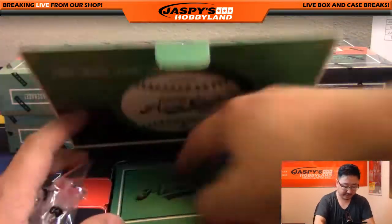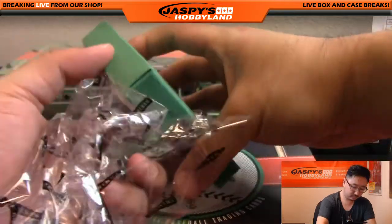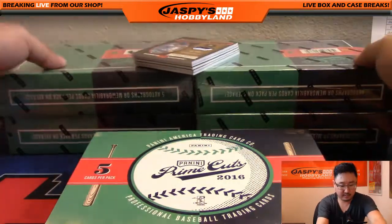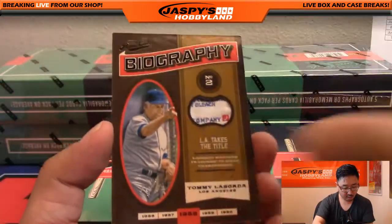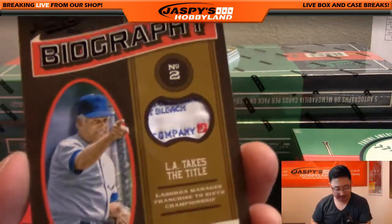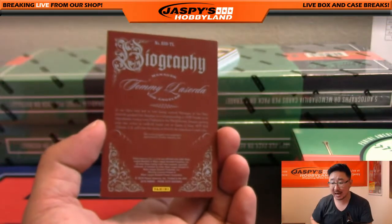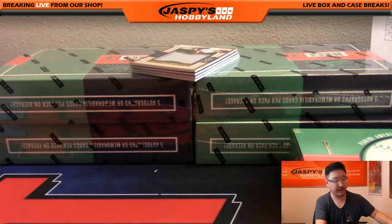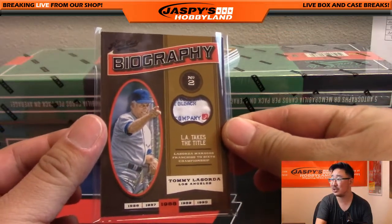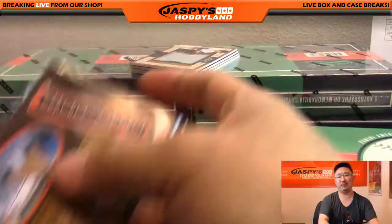Prime Cuts Baseball — we've been seeing some solid stuff here, so hopefully we can keep seeing more solid stuff. Now look at this: a one-of-one Tommy Lasorda laundry tag. Wow — biography relic. Check that out. There's the tag, there's the one of one, there's Tommy Lasorda. Daniel Gonzalez with the Dodger Joe Mojo — all aboard the Big Hit Express! Whoop whoop!